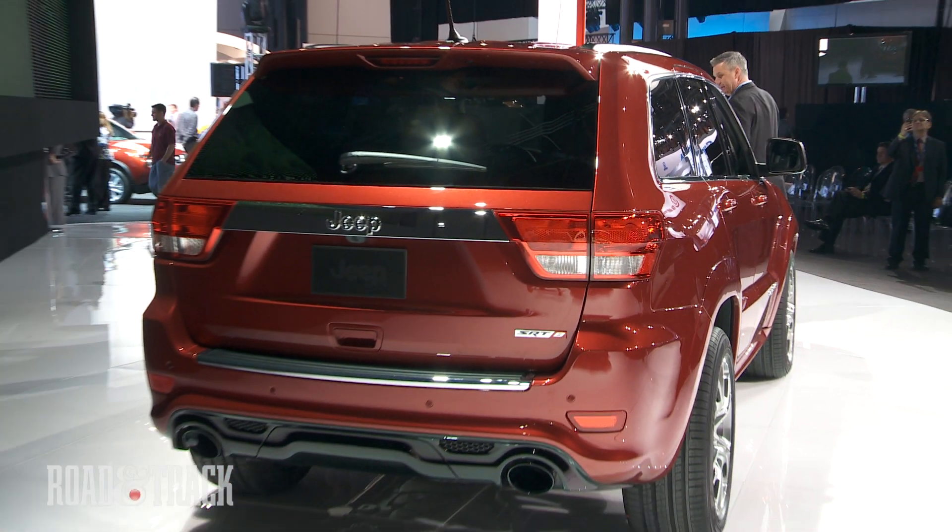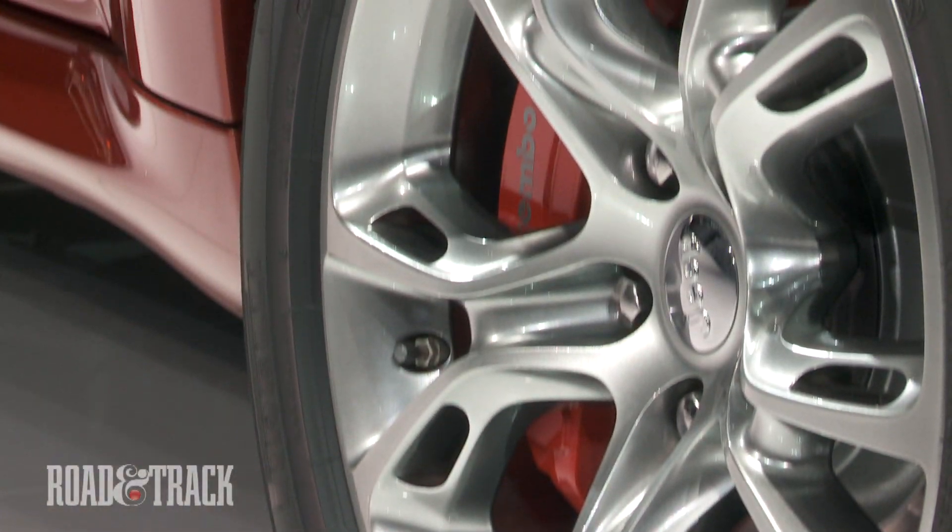Functional hood vents, flared wheel arches, and 20-inch alloy wheels round out the exterior modifications.